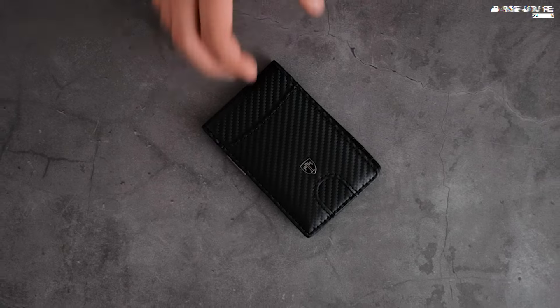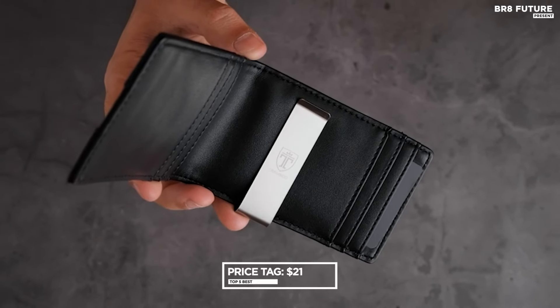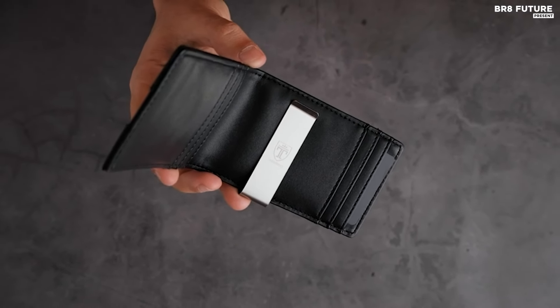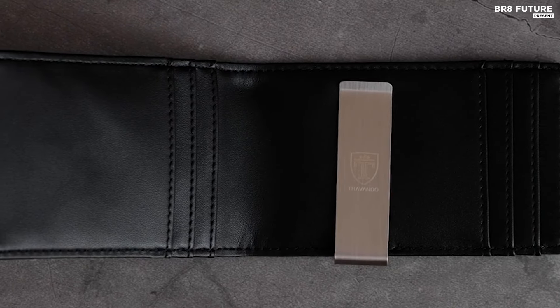Designed in Germany, this wallet effortlessly combines elegance, quality, and convenience, reflecting its refined craftsmanship. Priced at a reasonable 21 US dollars, the Travando Money Clip Wallet offers exceptional value for those seeking both functionality and style in their everyday accessories.